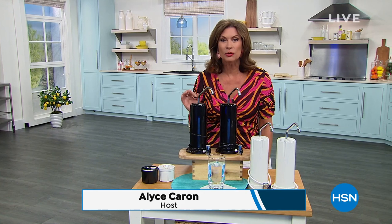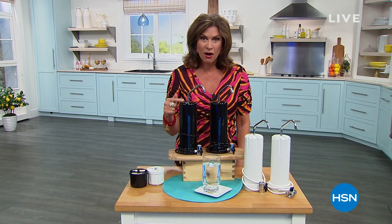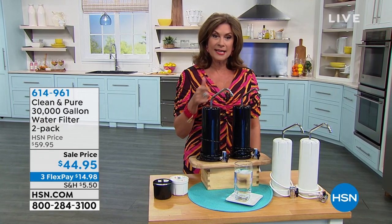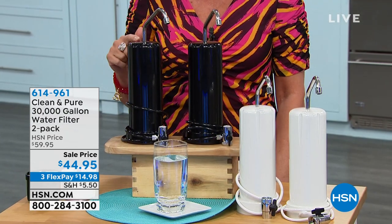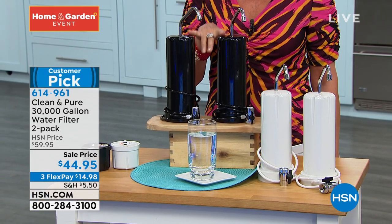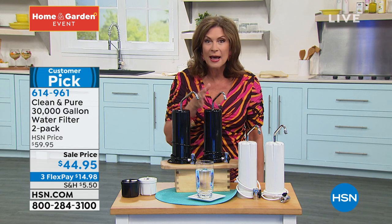We all need to drink more water and we've got the perfect way to do it. And the water is going to taste unbelievable because what you're looking at right here is one of the longest running products in the history of HSN. We have been offering the Clean and Pure for decades here at HSN, and you know why we do it? Because so many people love it and they keep coming back. But each one of these water filters has a five-stage filtration system and is good for up to 30,000 gallons. This could last you 30 years. You're going to get two of these today for $44.95, three flex payments.